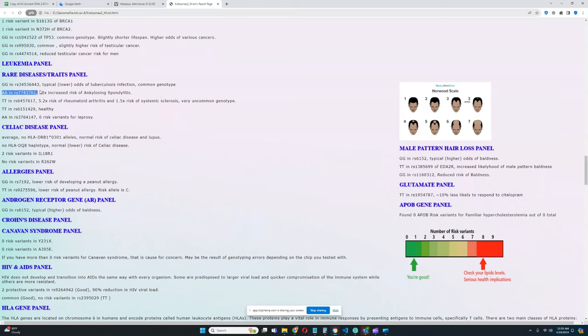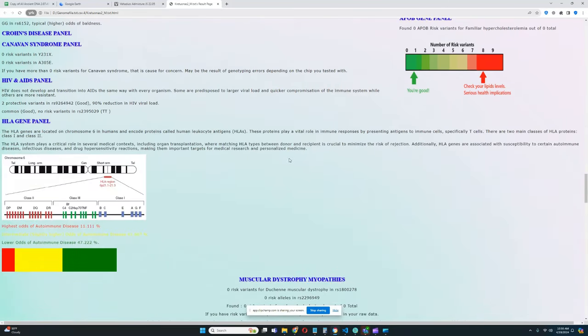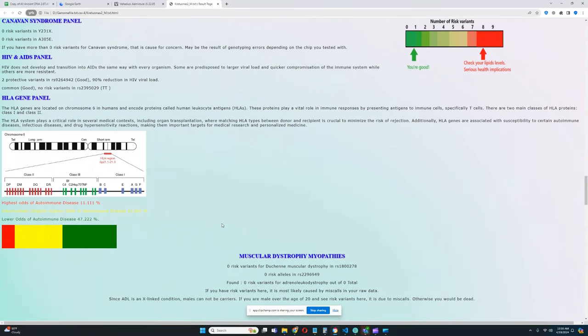For rare diseases, he has a genotype that is very rare and leads to a 20-times increased risk of ankylosing spondylitis — definitely very interesting. For the HLA gene panel overall, his genotype is quite good: a 47% chance of lower odds of autoimmune disease. Most likely he has reduced odds of various HLA-related problems overall.